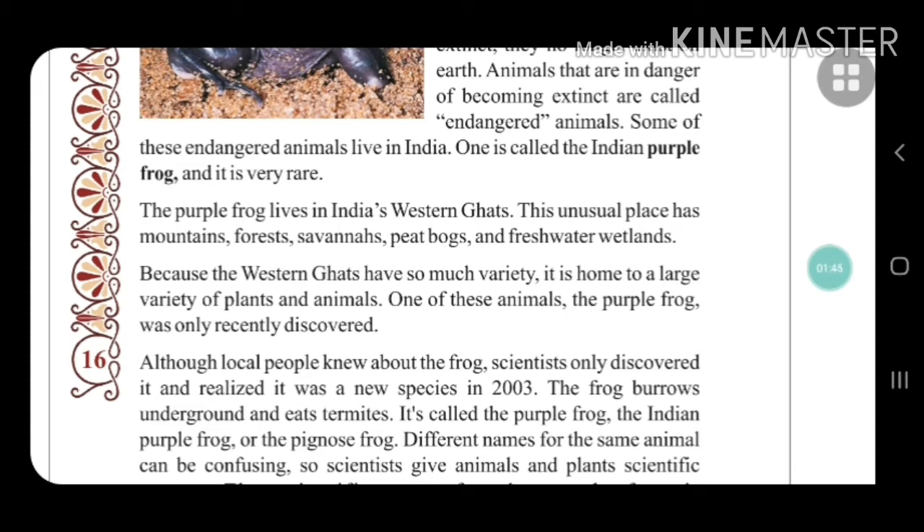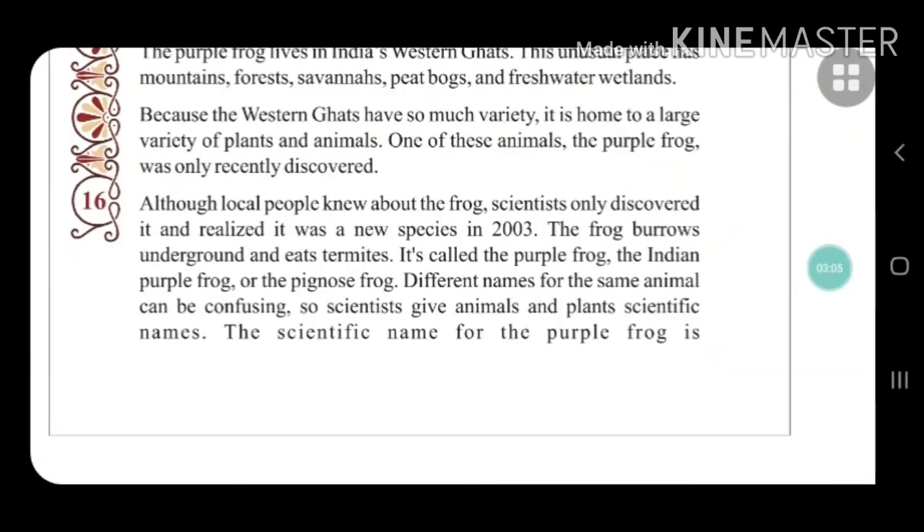The frog burrows underground — meaning it digs into the soil and makes a hole — and eats termites. Termites are a type of insect which can easily be found near woods. In Gujarati we call them 'udai'. The Indian purple frog is also called the pig-nose frog.